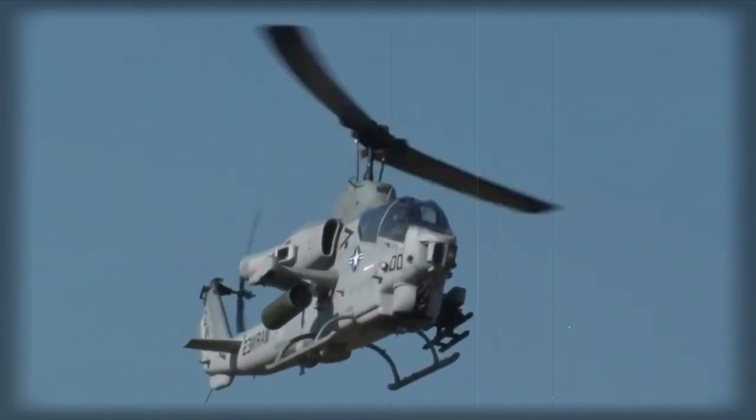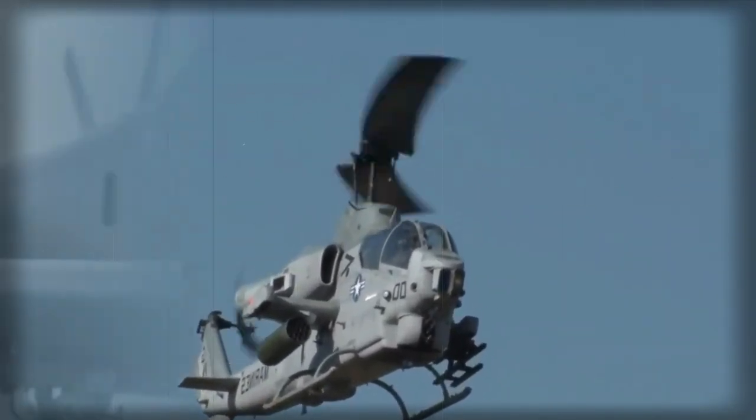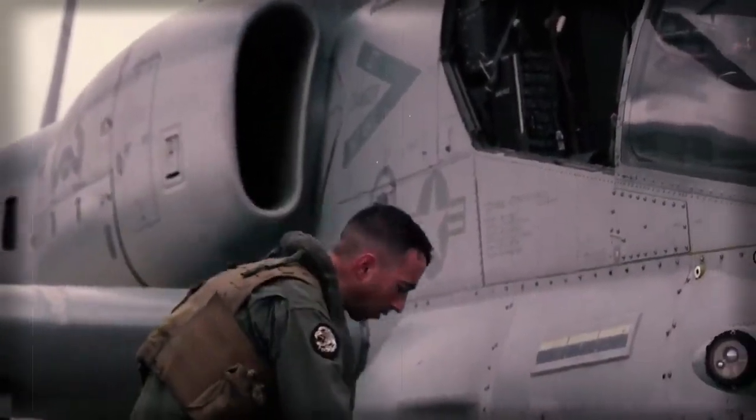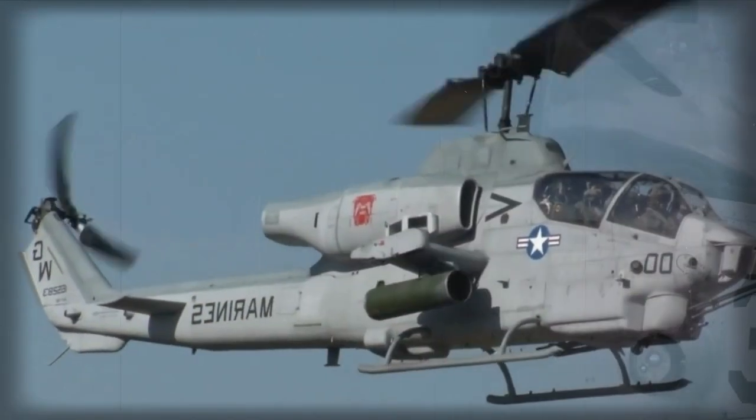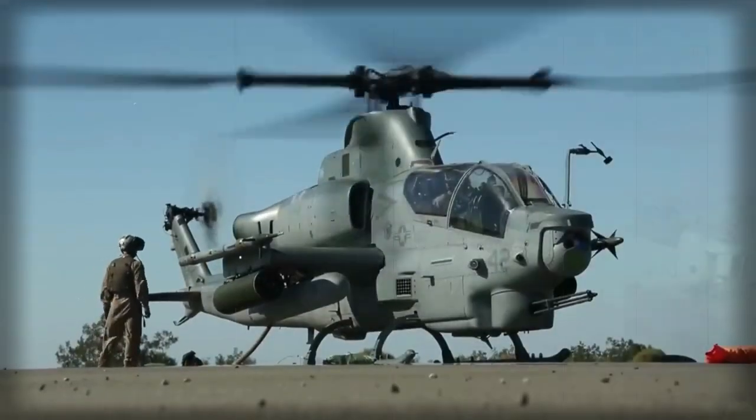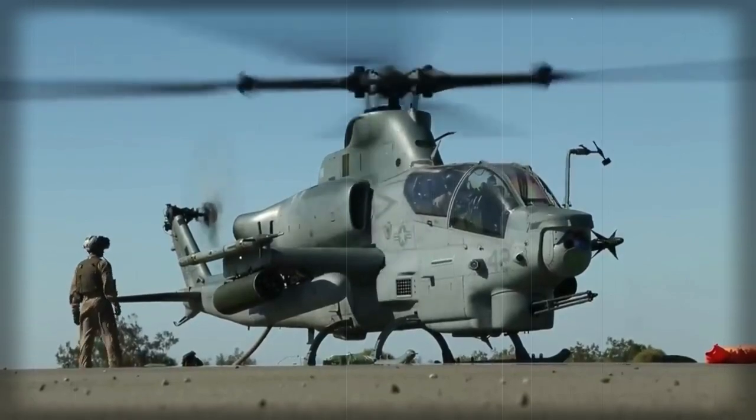The AH-1W Super Cobra attack helicopter was developed by Bell for the U.S. Marine Corps (USMC). It evolved from the AH-1T and follows the general outlines of the AH-1 Cobra. The Super Cobra was adopted by the USMC in 1986 and is still in service.